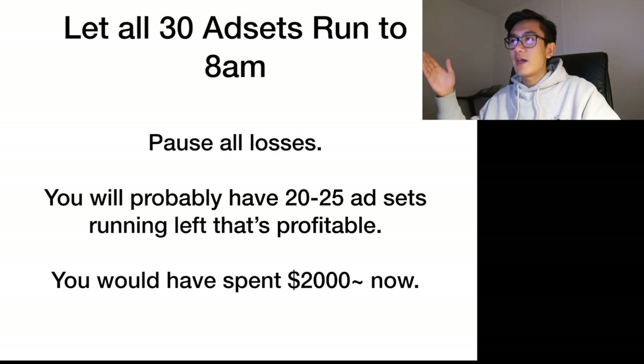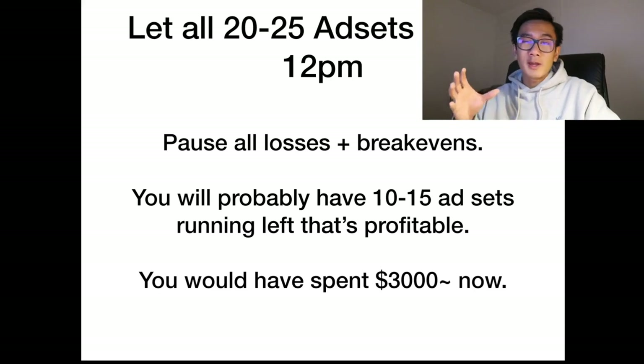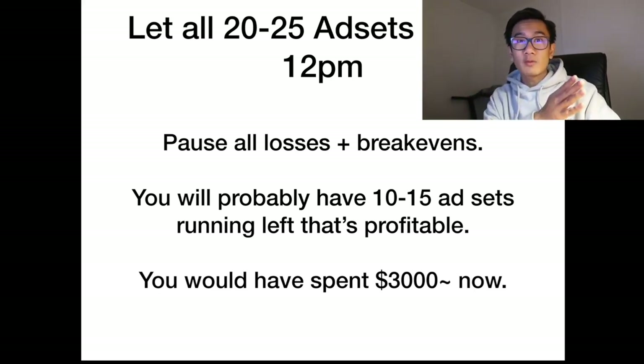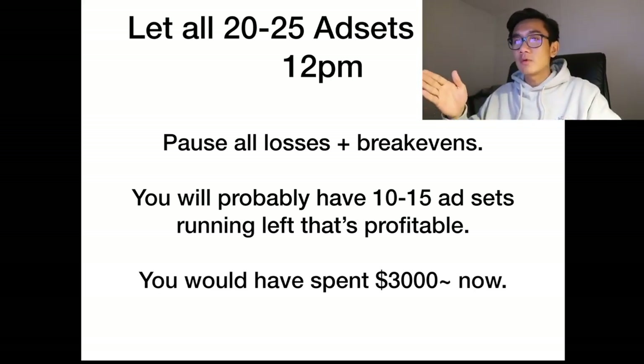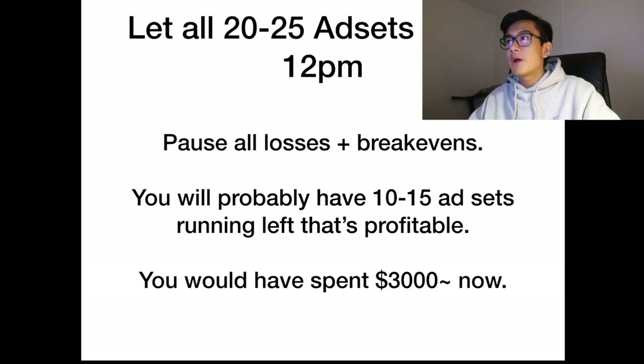You'll probably be left with 20 to 25 profitable ad sets, having spent roughly $2,000. Let those run till 12pm noon. At midday, pause all the losing ad sets again — you'll have spent roughly $180 per remaining ad set. Some profitable ad sets may have turned unprofitable or break-even, so kill everything that is non-profitable or break-even. You'll probably be left with 10 to 15 ad sets that are still profitable.